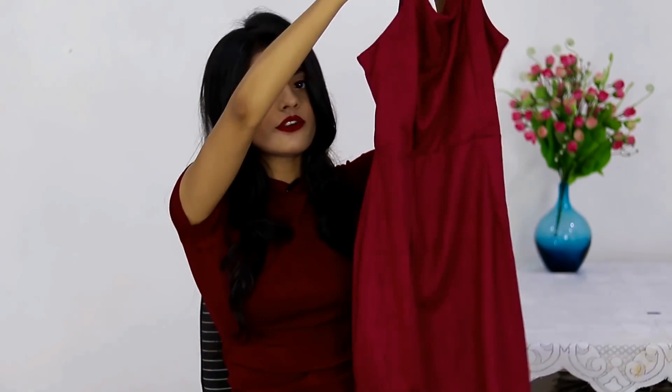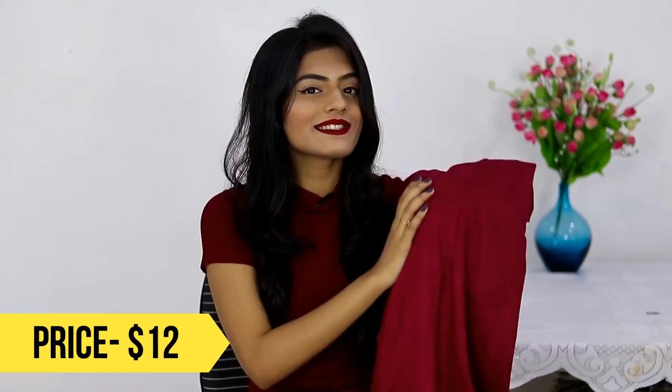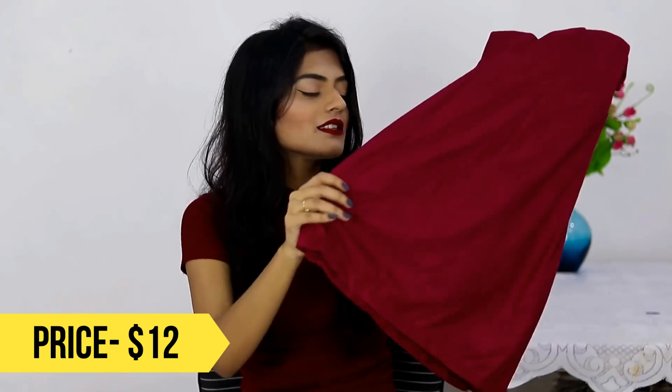The last clothing item I got from Romwe is this maroon color dress. The material is suede — really nice and soft — and this will be perfect to layer things up. It can look good with that green coat as well. Can we just talk about the maroon color obsession in this video? It's definitely happening.